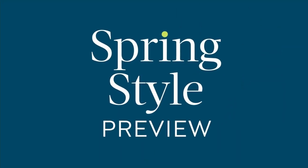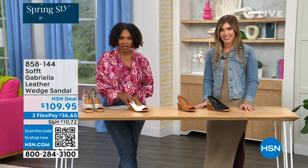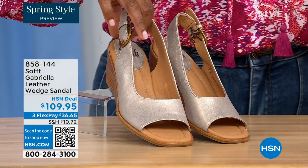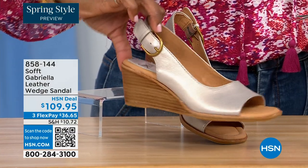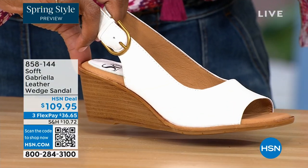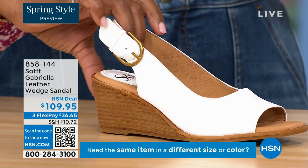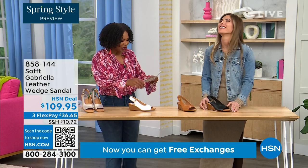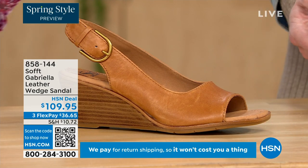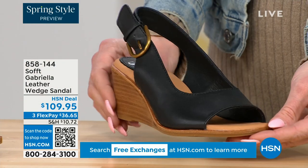We have a couple of brand new items. This one we gave you a sneak peek of at the beginning of the show — it's called the Gabriela and it's a leather wedge sandal. Here they are in champagne — look at that, that's beautiful, this is spring all day. Next to that we've got white — I don't see very many white shoes. We also have them in luggage and in black. Especially in a black sandal because the heel is not black, it kind of lightens it up.